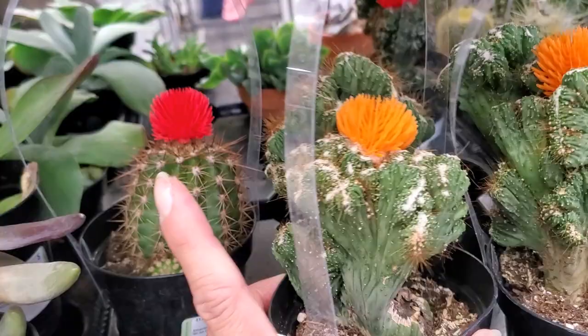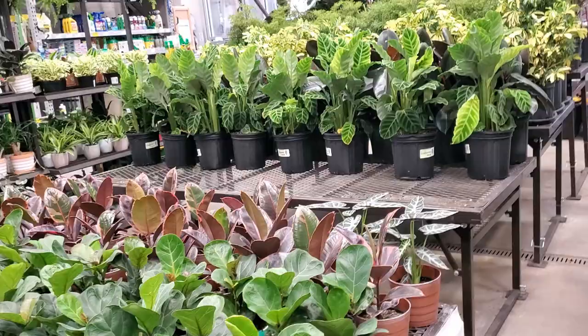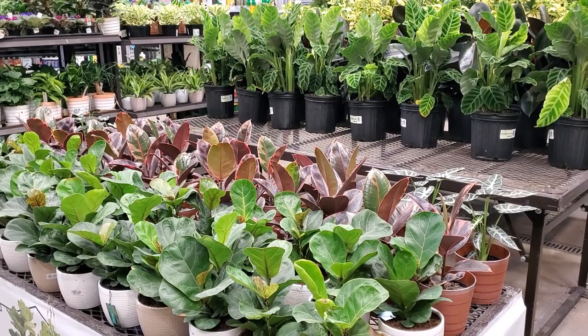Oh no, somebody's looking at my bug plant! I've got to go get it — somebody's over there looking at them. Now hold on — I am going to go look and see how much those bug plants are, but I'm going to go ahead and get out of this location. I will see you guys soon — bye!